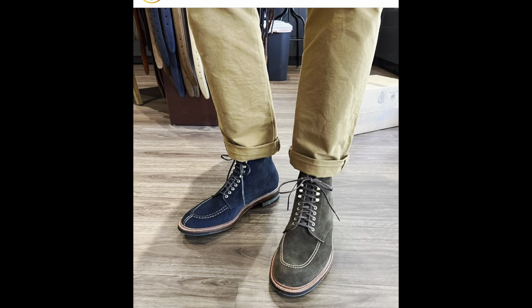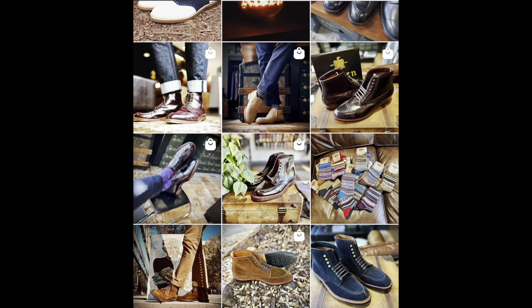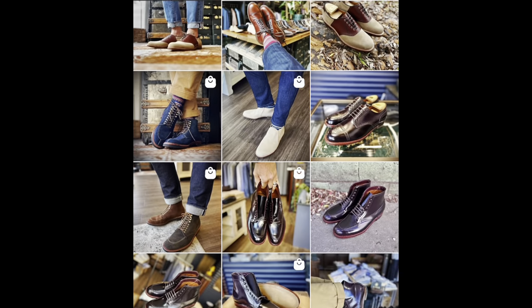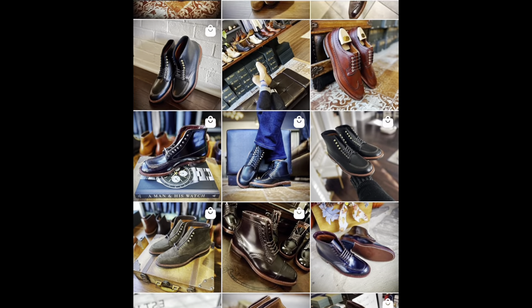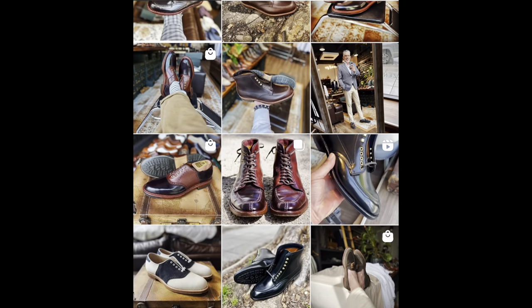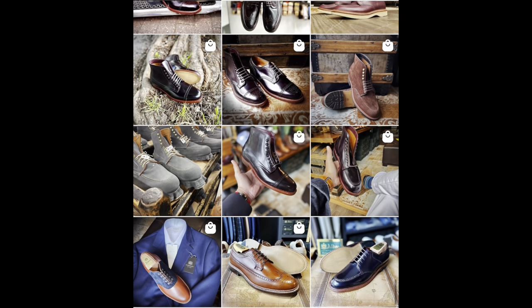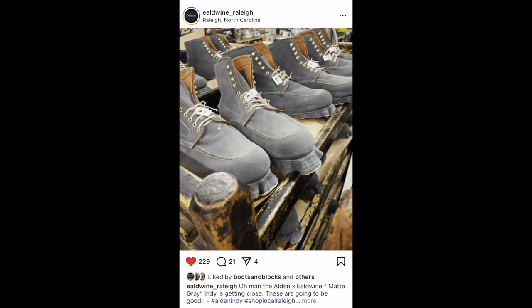A little bit about Aldwine Raleigh: they named their store Aldwine as an homage to Alden. Aldwine is an old English name that means 'old friend,' from which the name Alden is derived. Their mission is to serve as Raleigh's finest men's shop and develop lasting friendships in the community, like their name implies.